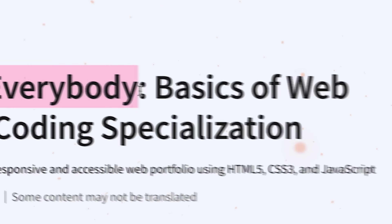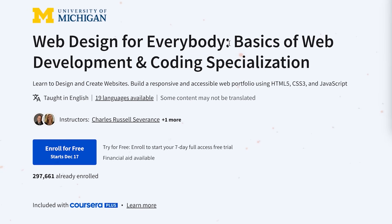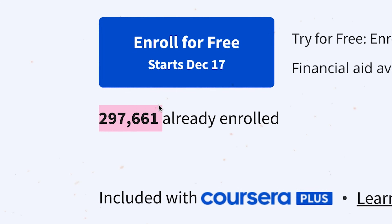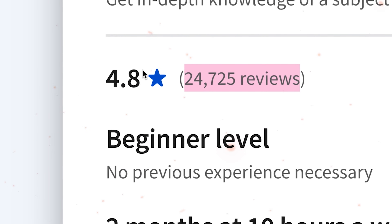Web Design for Everybody: Basics of Web Development and Coding Specialization — it's one of the most popular web development courses on Coursera. In fact, it's one of the most popular ones online. There are almost 300,000 students who enrolled in this program, and they left 24,000 reviews. It has a rating of 4.8 out of 5. Looks very promising.